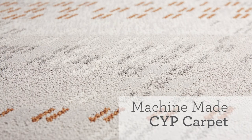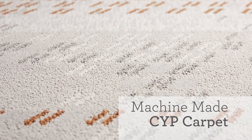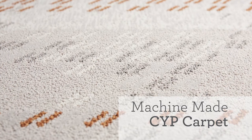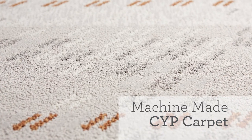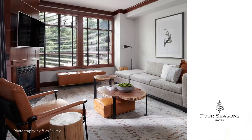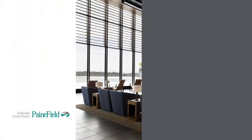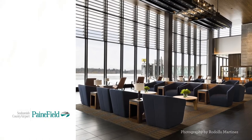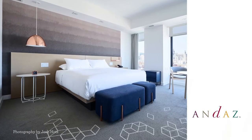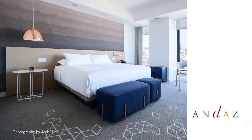Mostly used in hospitality projects, we offer a range of machine-made carpet. This photo shows an example of our machine-tufted solution-dyed nylon — one of our most cost-effective options for large-volume projects. With the right design and palette we can create something quite sophisticated, as seen here at the Four Seasons in Whistler. Here is the same quality as an inset for the Washington State Airport.